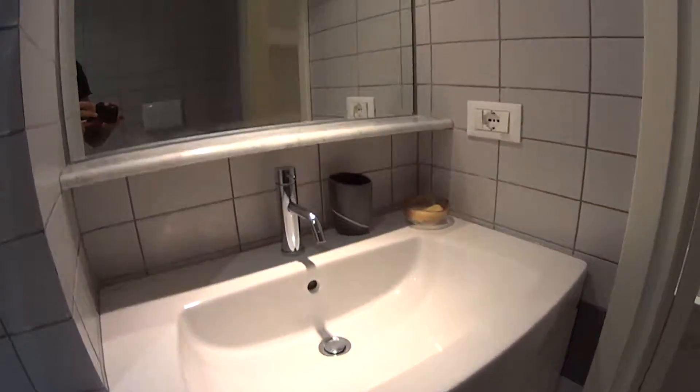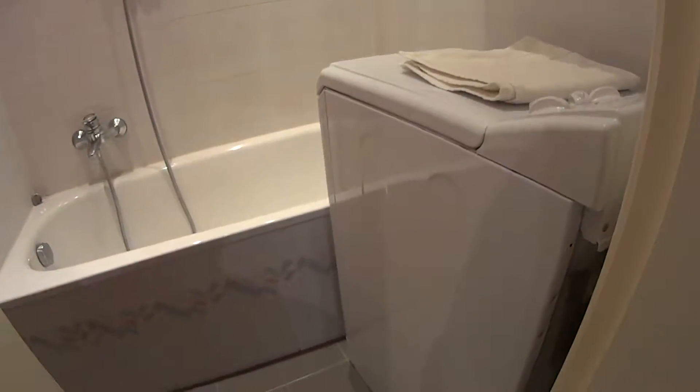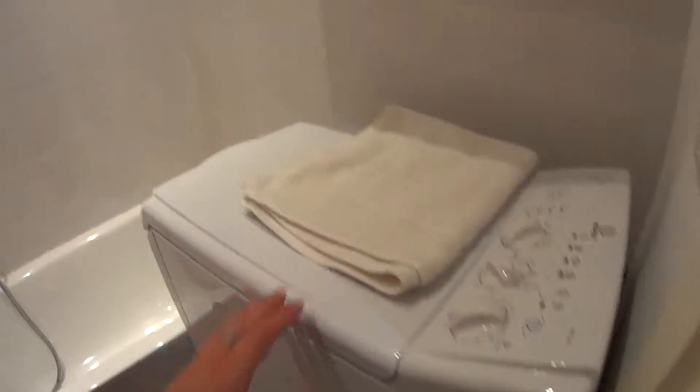A large sink with a mirror on top of it. Just behind this pocket door we have a top load washing machine and the bathtub with the shower. Up here we find the racks for drying your clothes.